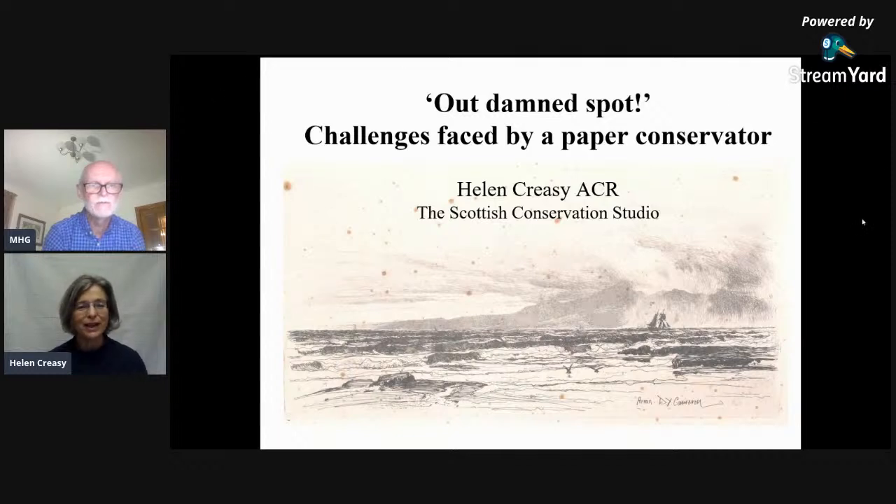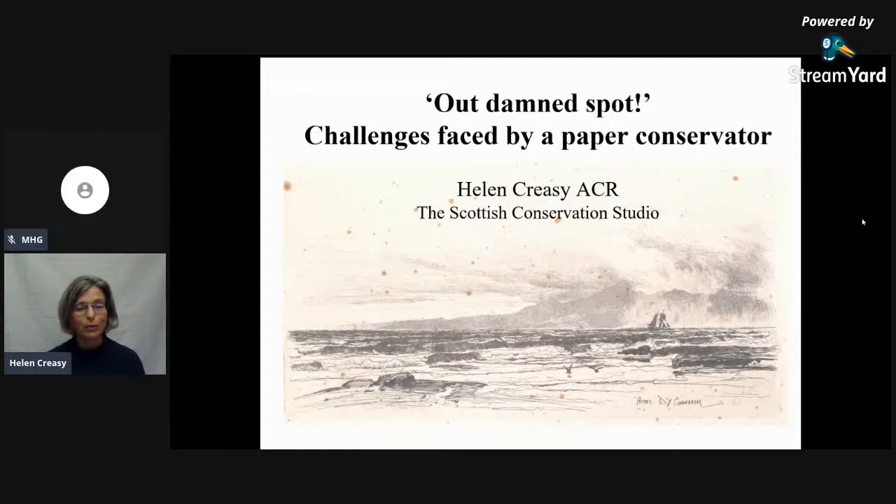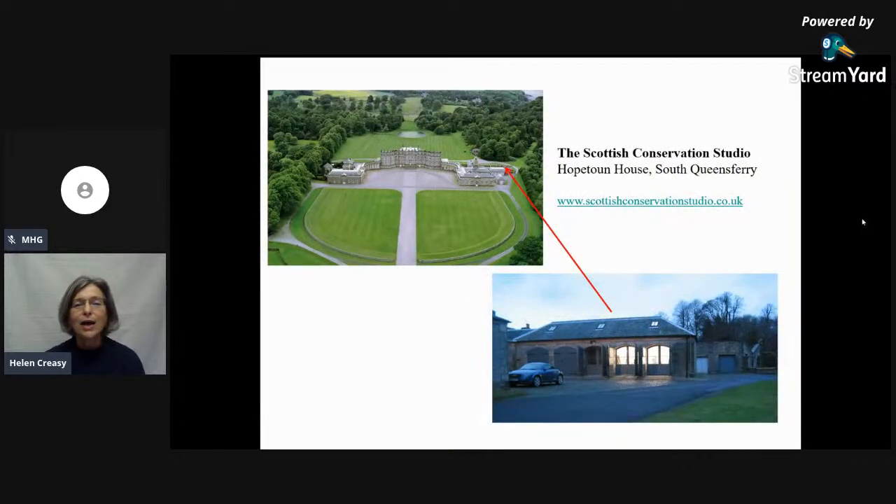Thank you for asking me to speak. I'm going to give you a talk about what I do for a living. It's the sort of job that people find interesting — visitors come to the studio and say, if only I'd known about this, I would have liked to have trained as a conservator. I work with two colleagues; there are three of us that run the Scottish Conservation Studio. We are based at Hopetoun House, just across the water from you, in the carriage house, and we've been here for 16 years.